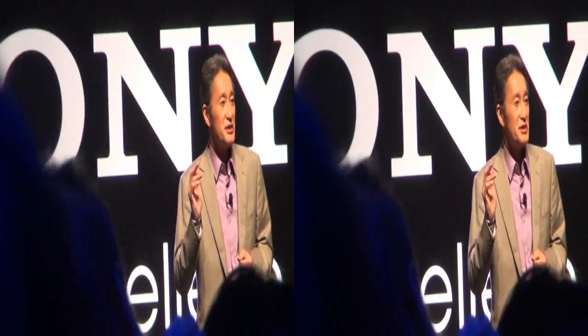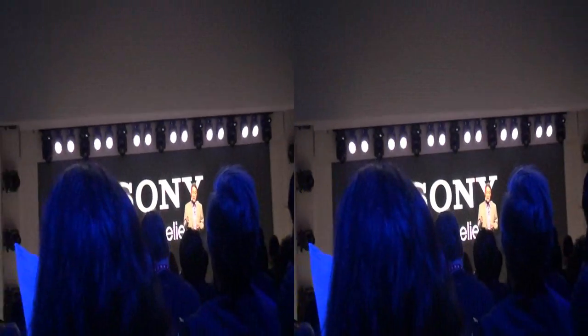So today, by my count, that's three world's firsts. And I hope you can see that 4K is not the future — it's now, and Sony is leading the way.